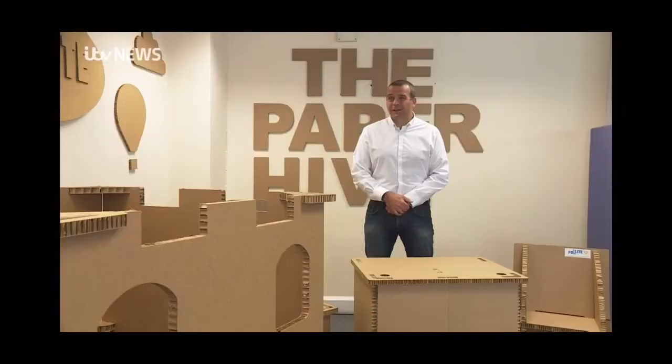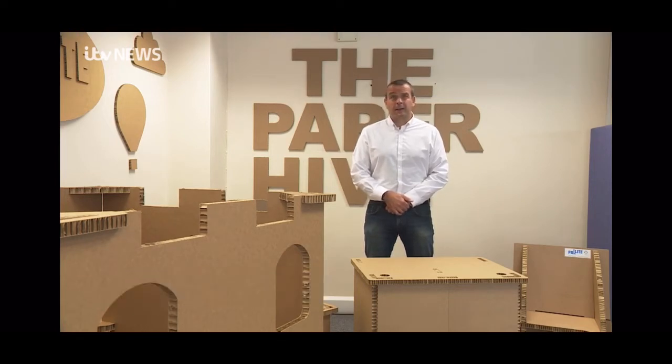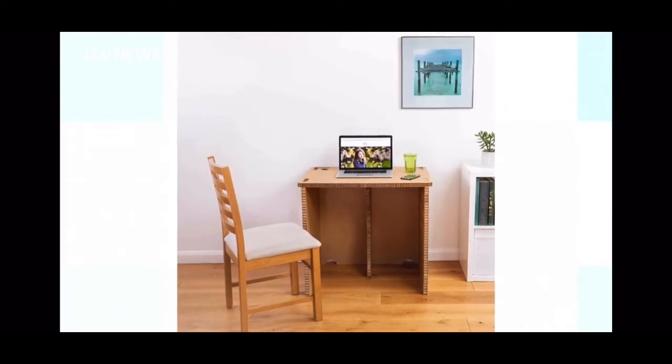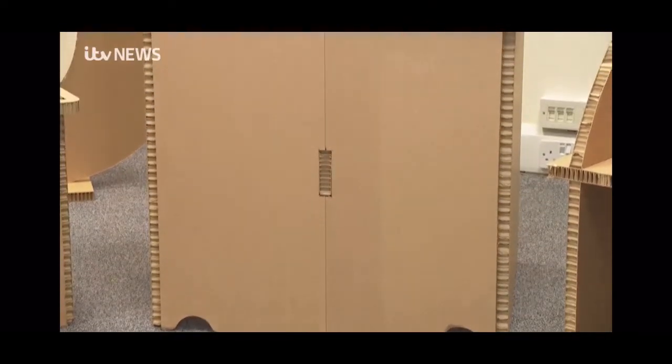We had our first wave of desks that got produced. We gave it to members of staff, we gave it to friends and family to trial, get honest feedback. And that worked really well, and we tweaked the design. Our vision was to make it affordable, clearly recyclable, and strong and easy to build.